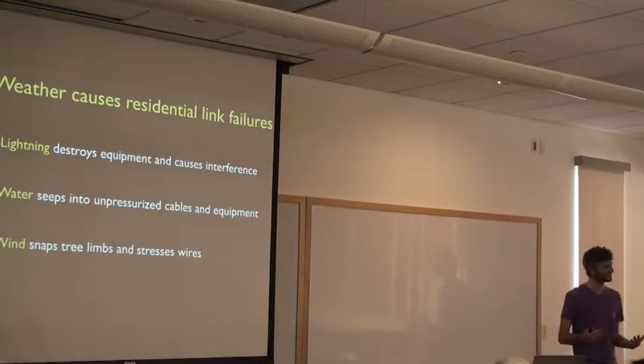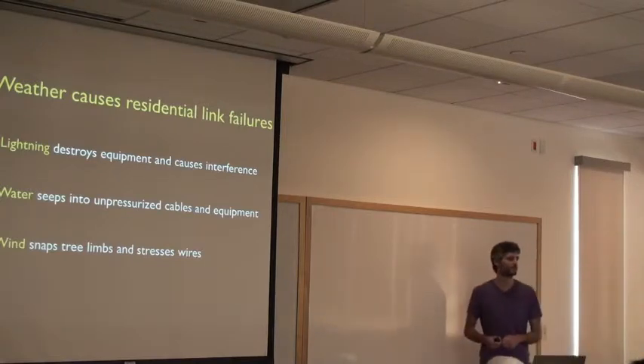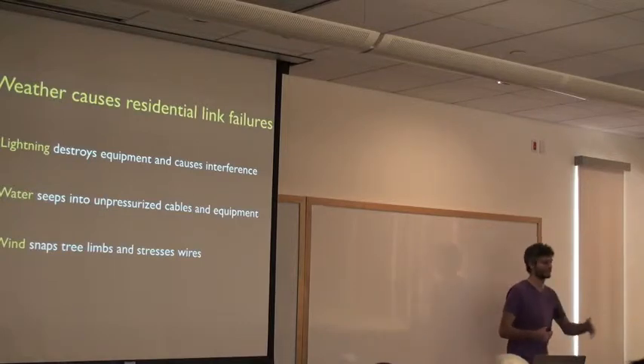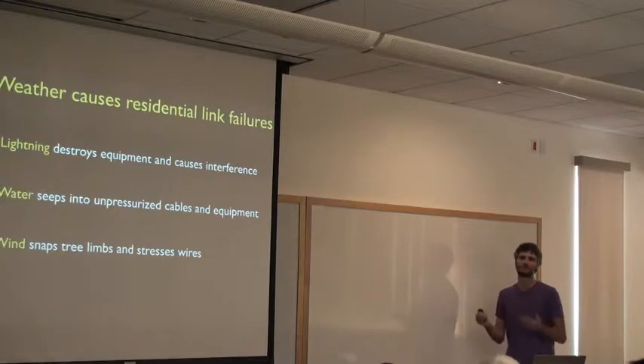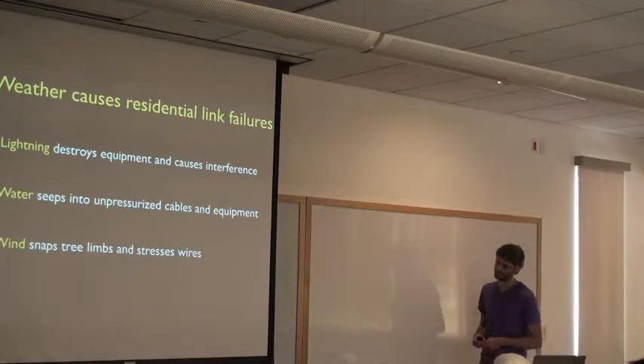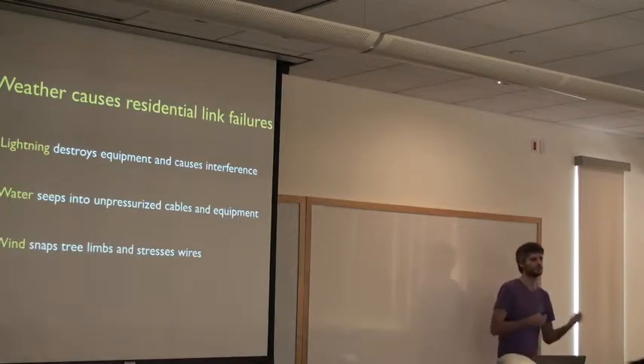Lightning tends to strike antennas, and water can seep into telephone lines as well as coaxial cable. This is a well-known phenomenon recorded back to the early 1900s, which is why we pressurize some telephone cables. Wind can also topple trees and cause stress on wires.